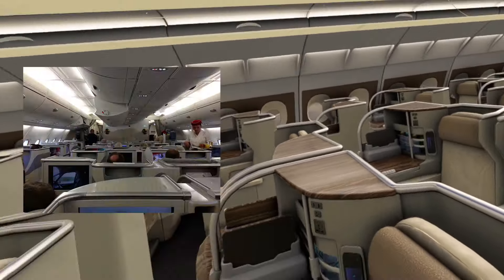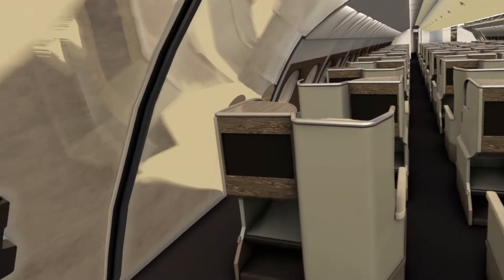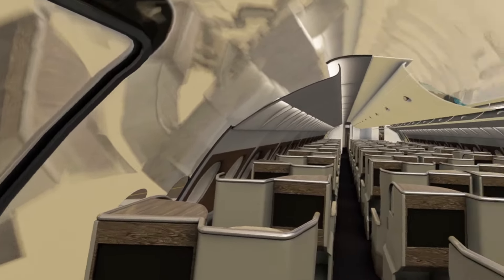We are now at the back of the business class section on the upper deck. As you can see in the model, there's some geometry missing. The model is already too heavy, but it would be cool maybe in the later stages of this release if some of these panels are finished. There's some missing geometry down the middle of the aisle — I think it wouldn't take too many polygons to fill in those spaces.